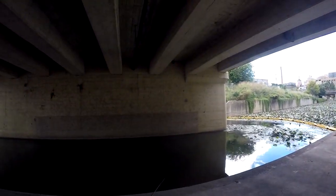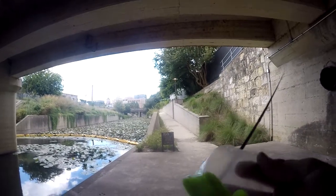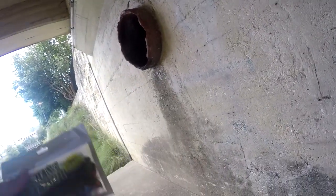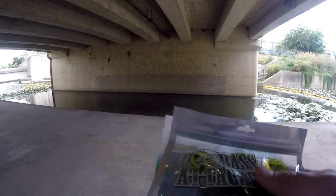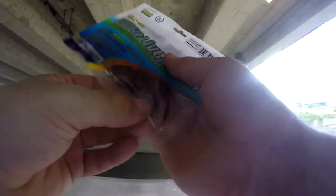They come in packs of seven for like a dollar or a dollar fifty or something. Oh, look — there's a bass right there! So I've got to catch at least one fish on each of these three baits before the sun goes down. I'll go ahead and start with the night crawler — I think it's going to work the best. It's got some kind of juice in there, which I hope doesn't leak into my pocket.